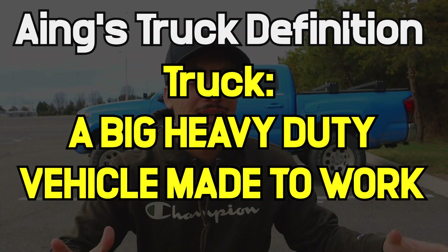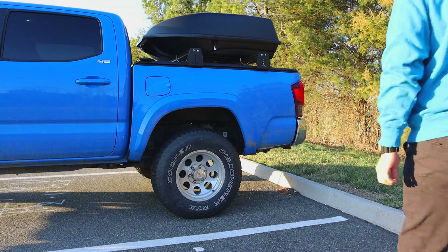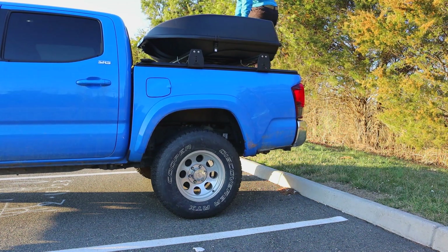Number three is a little hard to explain. In my opinion, a truck is a big heavy-duty vehicle that's made to work. But for the Toyota Tacoma, it feels like it's just made to run forever without doing too much work. Let me explain.